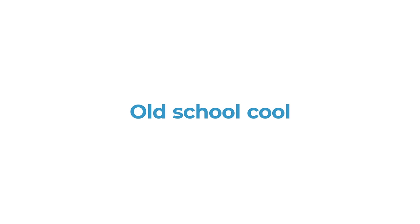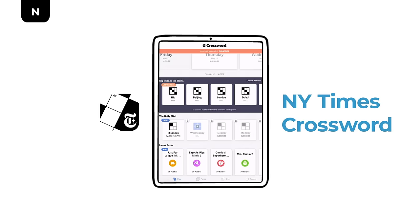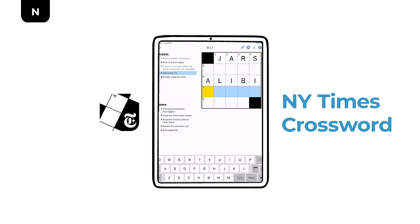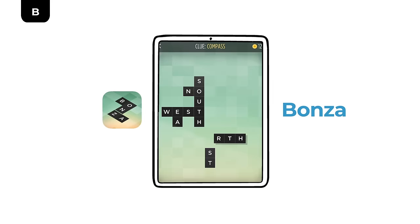If all these newfangled games don't interest you, you could always go old school — really old school. The first published crossword was printed in 1913, but there's a reason crosswords have stuck around for over a century: they're fun. The New York Times Crossword app is the same beloved puzzle you'll find in the paper. The free tier is restricted and doesn't let you play the actual daily puzzle, but you'll get a daily mini puzzle and starter packs. Bonza is a twist on the traditional crossword — a beautiful and addictive game that scratches that crossword itch.